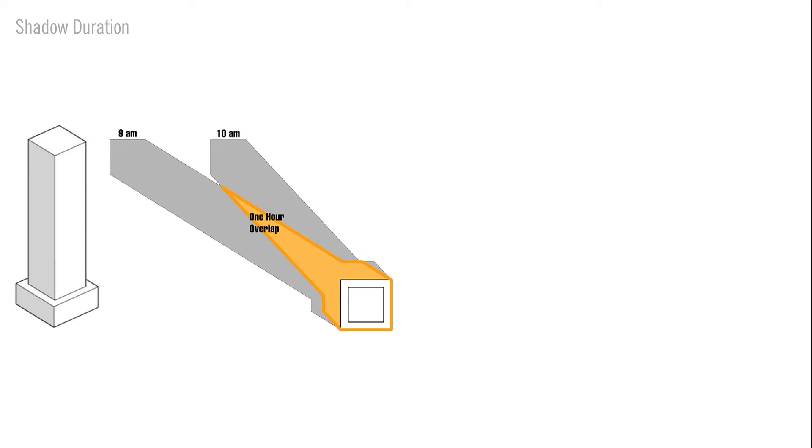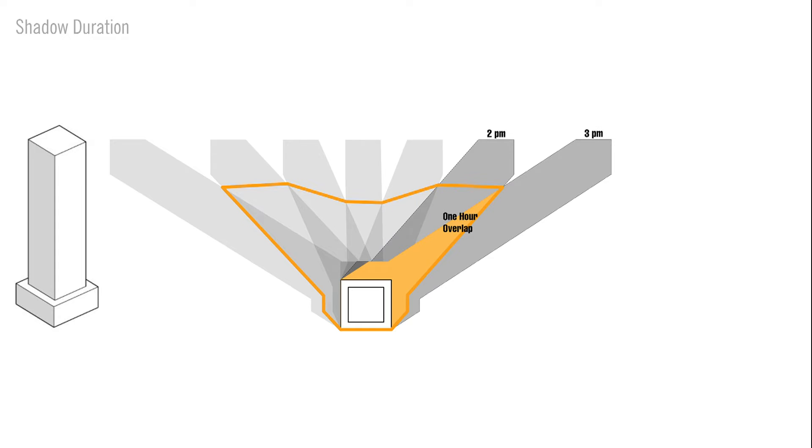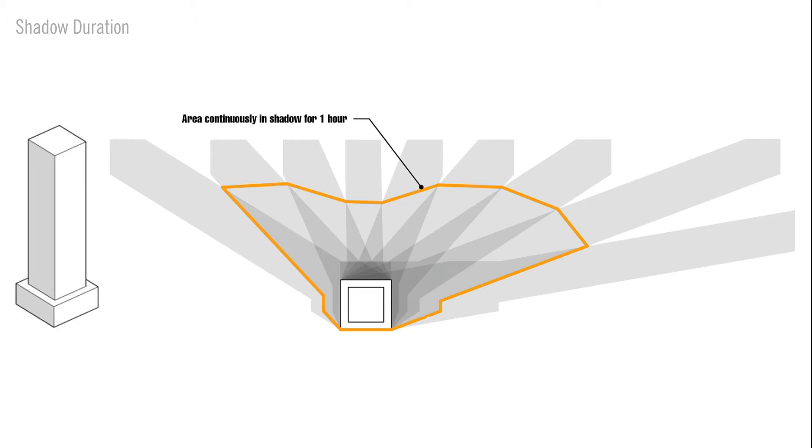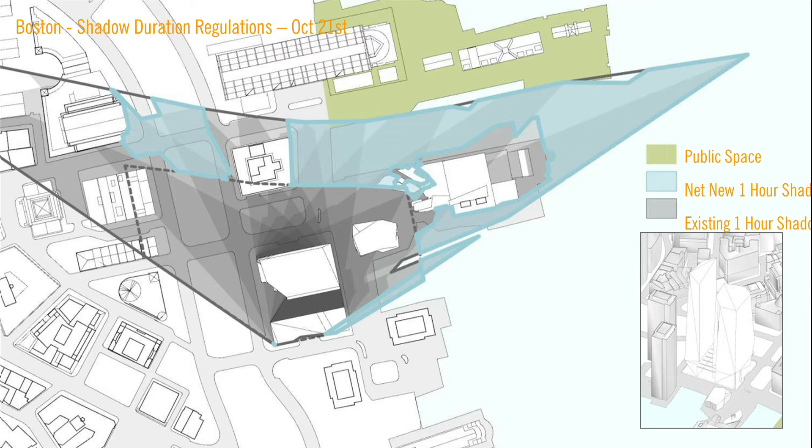In certain cases in Boston, the city regulates new buildings based on the duration of new shadow created. They quantify the new area that is in continuous shadow for at least one hour or more, which can be understood as the overlap of shadows between two hours, here highlighted in orange throughout the day. In the design of a new KPF project in Boston along the harbor front, the shadow duration regulations came into play. The city wanted us to keep any one-hour net new shadow off of a publicly accessible pier, highlighted in green. We created a digital version of the city regulation and were able to meet the demands of the client while satisfying the needs of the city.